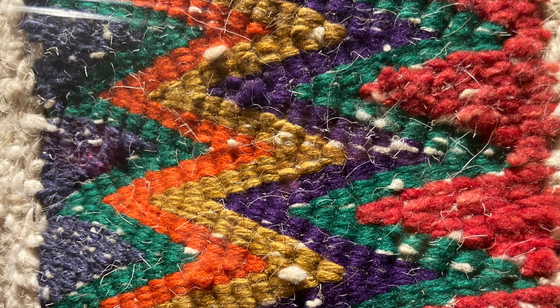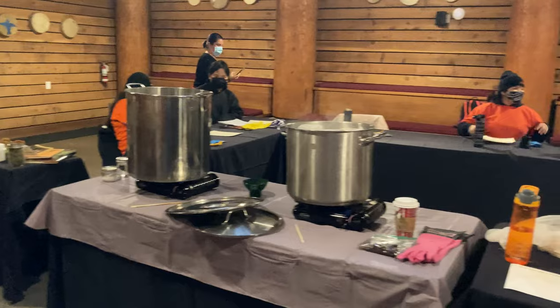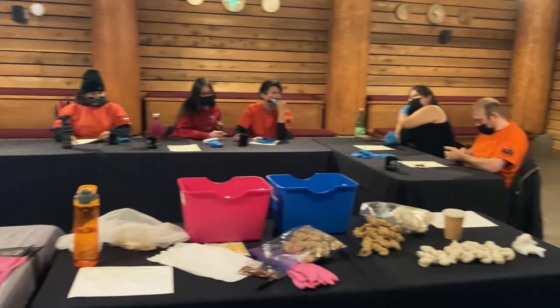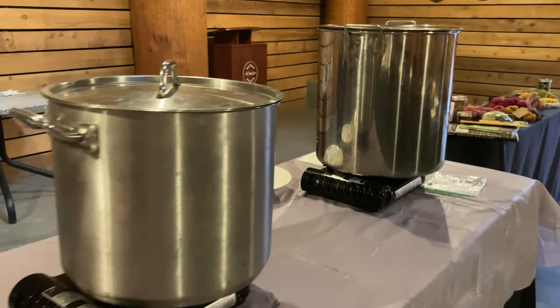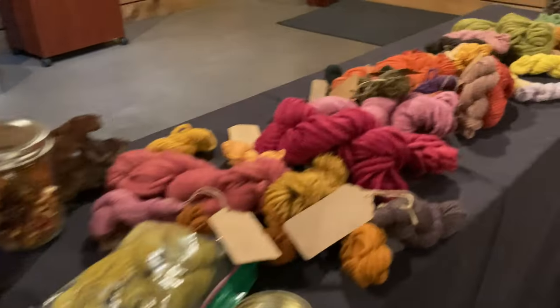We got there and today we were teaching a group of Indigenous youth from several different Indigenous nations. We had a great time and introduced how you go about dyeing with a number of different things.